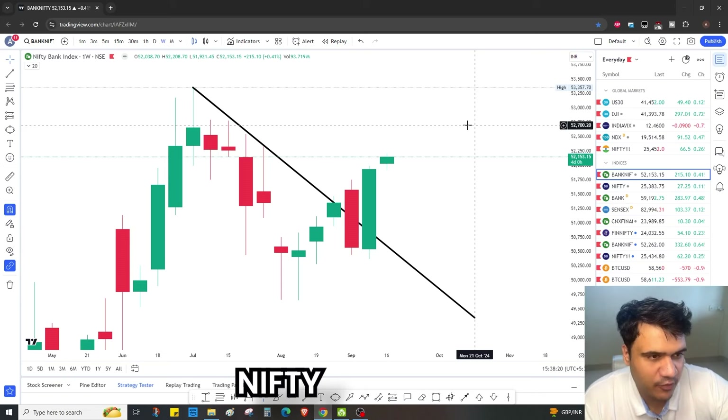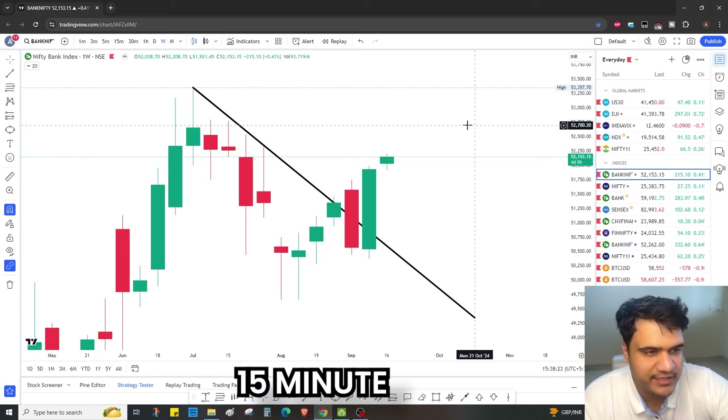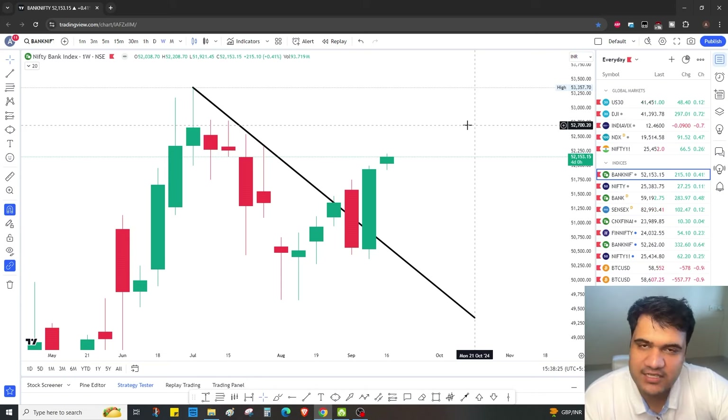Hey guys, welcome back to our channel. Let's start the Bank Nifty and Nifty analysis for the weekly, daily, and 15-minute charts. First we'll go over what Nikki discussed in the weekly analysis, after that we'll discuss what happened today and what we think now.